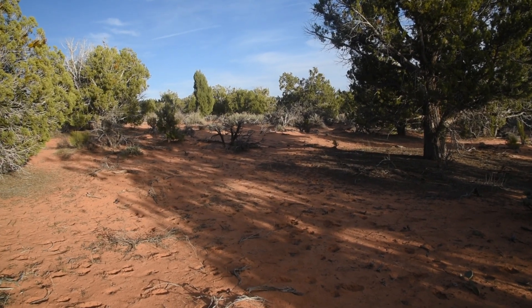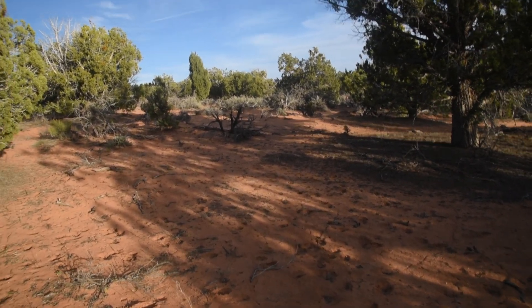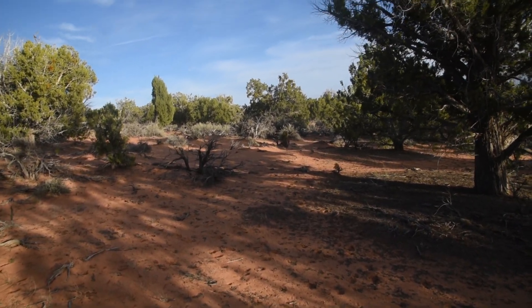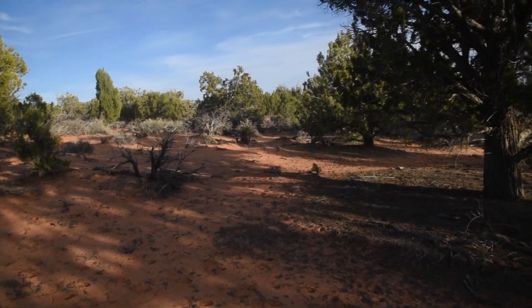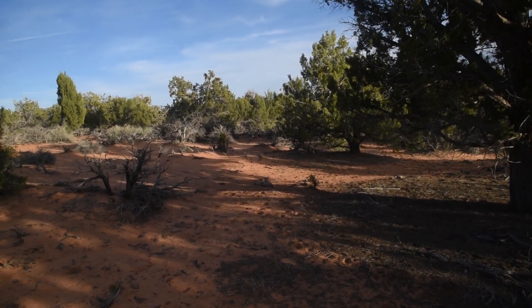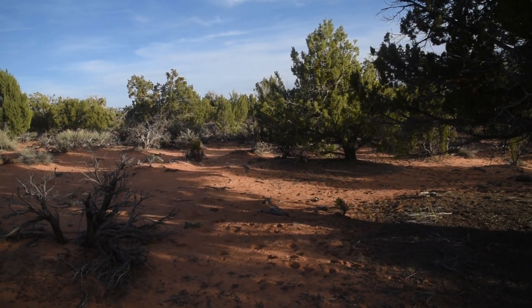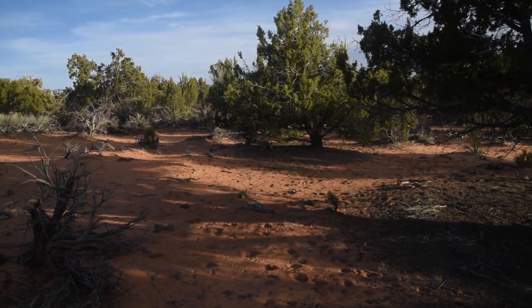One notable thing about this particular Pinyon Juniper Forest is that the soils are extremely sandy — pretty much entirely sand, most likely derived from the Navajo sandstone formations from cliffs nearby. The effect is certainly large on the plants that can grow here. I think that's part of the reason why the Juniper is so dominant and the Pinyon Pine is less common; in places where the soil is extremely sandy, the Pinyon Pine doesn't flourish as well, or might be completely absent.